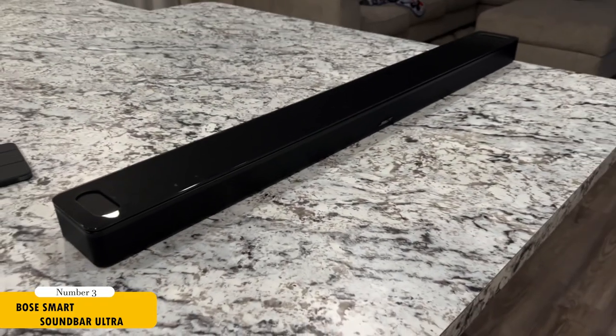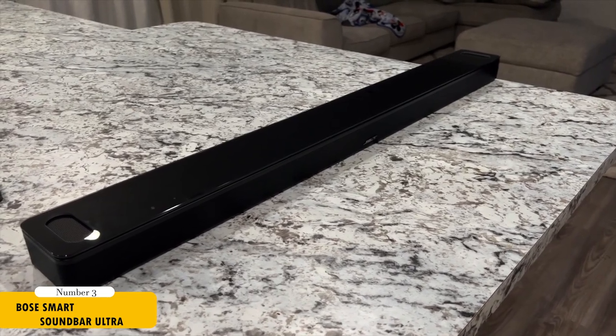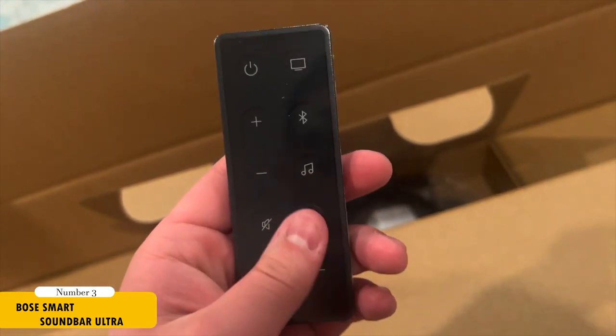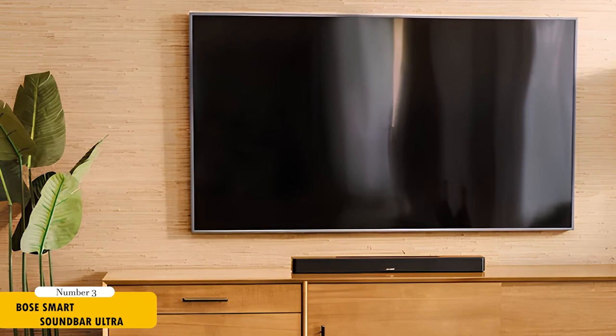For those with larger rooms, the Bose Smart Soundbar Ultra is the ideal choice. This powerful soundbar from Bose is designed to deliver smooth and spacious sound, supporting Dolby Atmos with nine built-in speakers. It offers a range of smart features, including built-in voice control and music streaming options. You can also enhance your home theater with the addition of the Bose Bass module and surround speakers for a more enveloping audio experience.